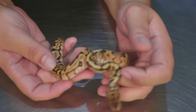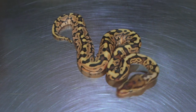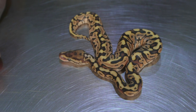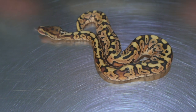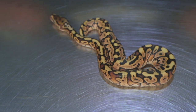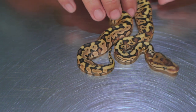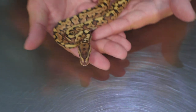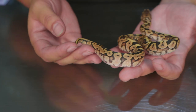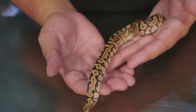This one right here is from another one of our new clutches — just shed out, the first one in the group to do so, so it's going to be ready for its first meal. This is a hidden gene woma special bred to a super pastel calico black head. Just look at the colors and the crazy pattern on that — super bright backstripe, you can see that hidden gene woma coming through, definitely the special on top of that, and look at that awesome head pattern.